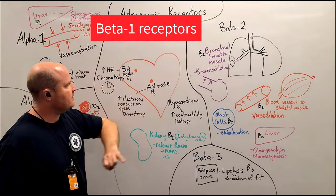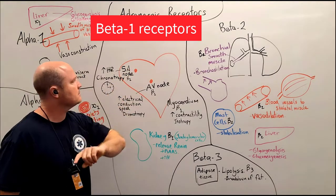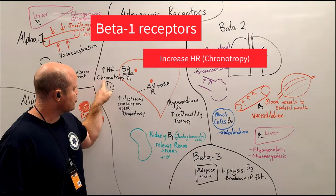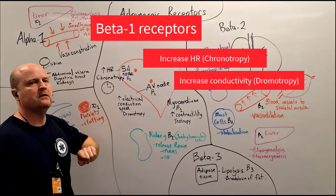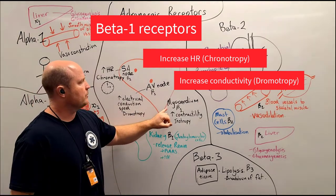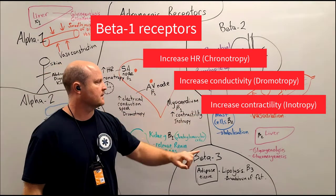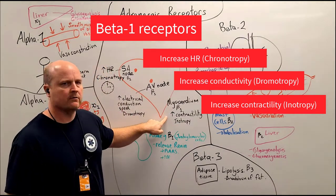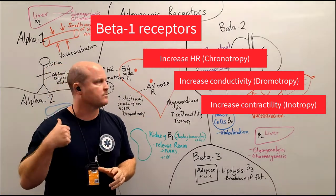Then our beta-1 receptors — remember beta-1, one heart — are at the SA node, the AV node, and the myocardium of the heart. They're going to increase heart rate through a chronotropic effect, increase conduction speed through dromotropy, and increase stroke volume because the beta-1 receptors on our myocardium will increase contractility, which is inotropy. So we're increasing heart rate and stroke volume, which increases cardiac output and again helps increase blood pressure.